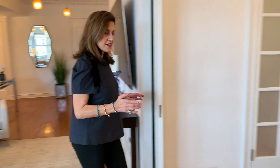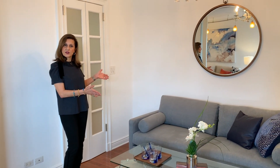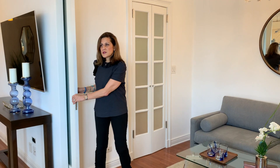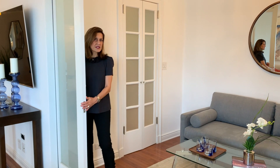I'll show you this den. So this is set up right now as a seating area, but you can have a bed in here or an office. And you have these doors that close up so you can have privacy and complete separation.